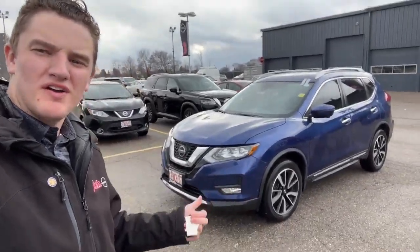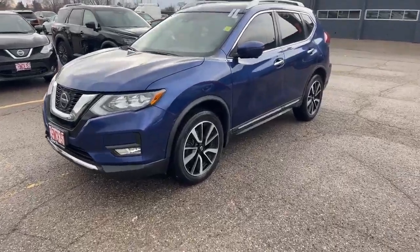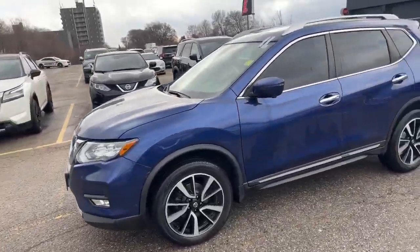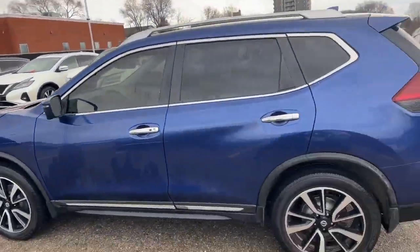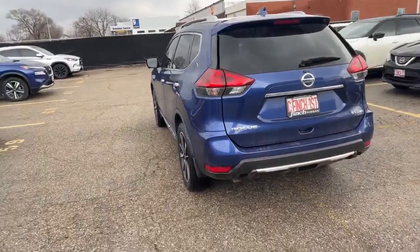Hey guys, it's Oscar from Finch Nissan, doing a quick walk around of this recent trade-in here. This just got traded in — it's a 2018 Nissan Rogue SL Platinum, the highest trim level they offered in 2018, SL all-wheel drive in this nice blue colorway.